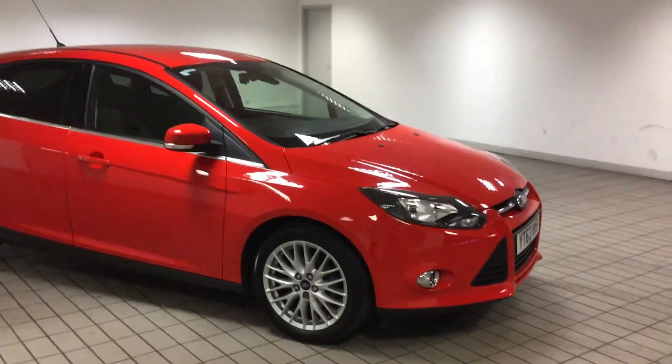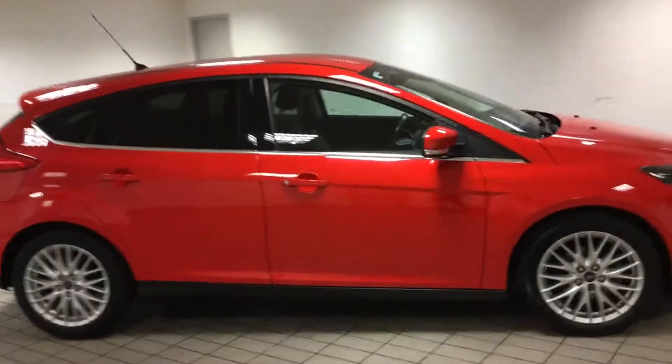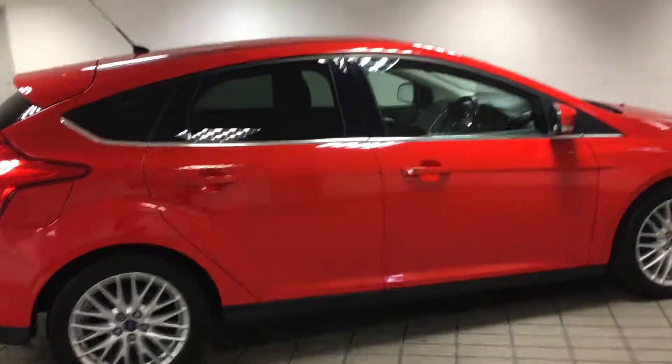Good morning and welcome to Sandicliffe in Hucknall. Here we have a 2013 Ford Focus Z-Tec. This is a 1.0L EcoBoost, 125bhp.